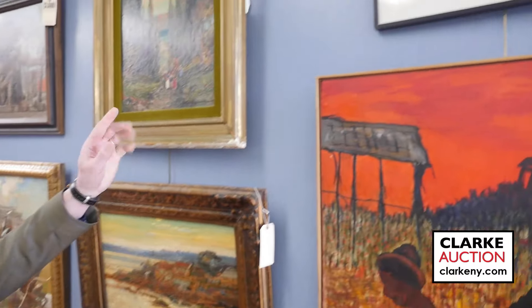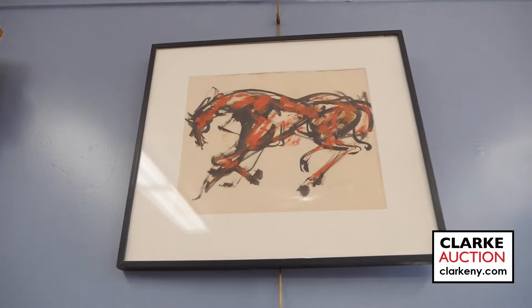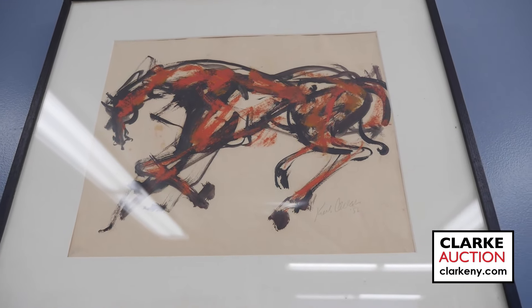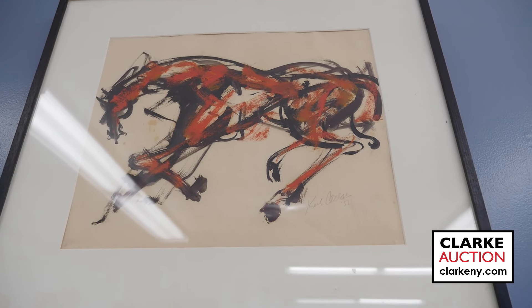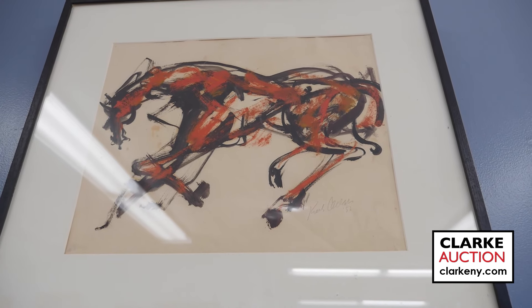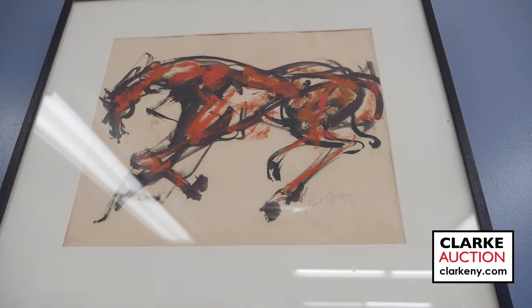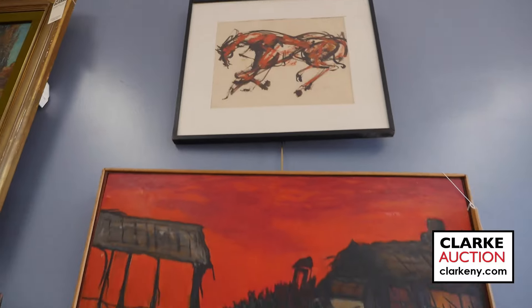Hi and welcome to Clark Auctions' March 10th fine art auction preview. I'm going to share some highlights. Starting with a favorite artist we have here at Clark — Kenneth Callahan, a Northwest artist from Oregon. This is one of his equestrian works on paper, and we've got two in this sale. Those who like horse paintings will have an opportunity to buy one.